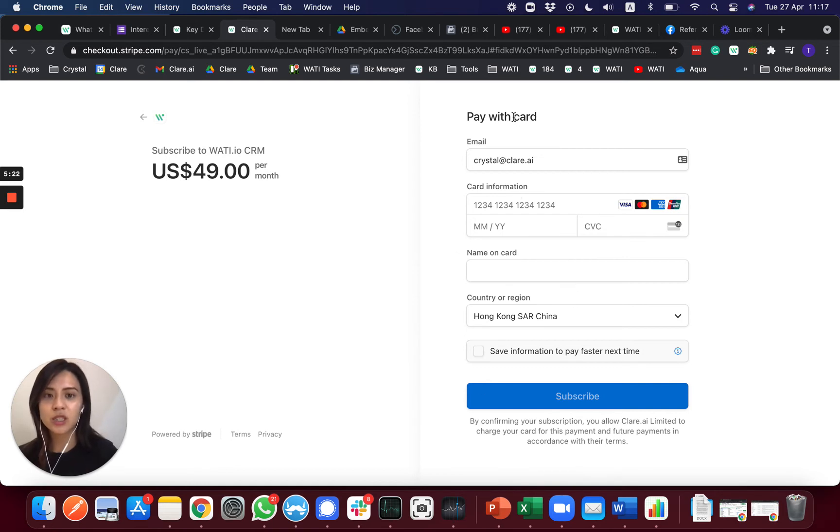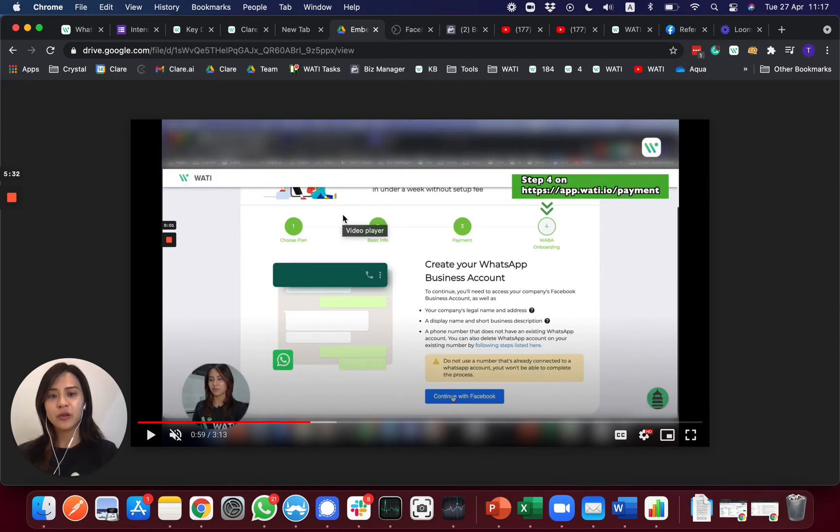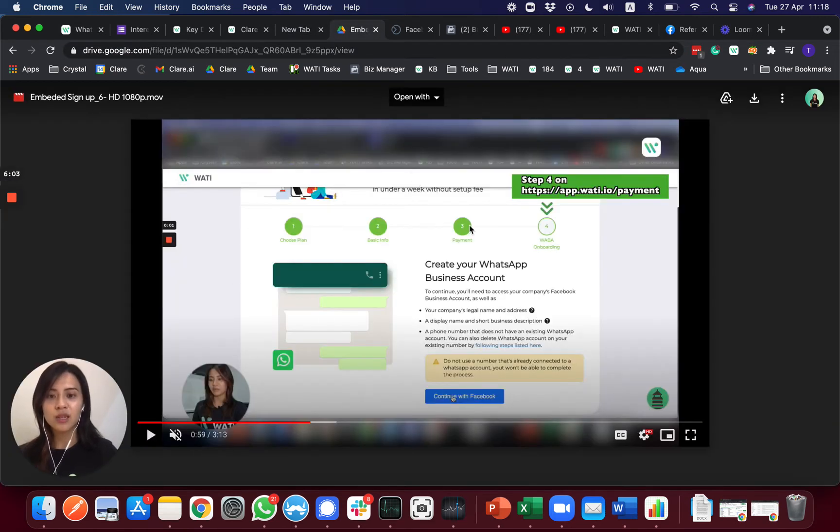Once the payment is confirmed, you will go to the embedded sign-up process. If you are helping your client sign up, you will not complete this step yourself — your client needs to sign in with their own Facebook account. After you complete the payment, you will receive a link with the subscription ID sent to your email. You will need to give this link to your client to bring them to step 4 for WABA — WhatsApp Business Account — onboarding.